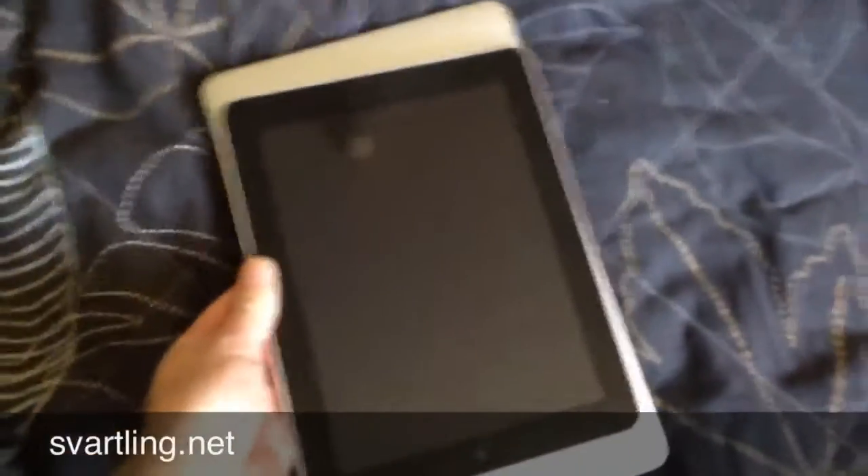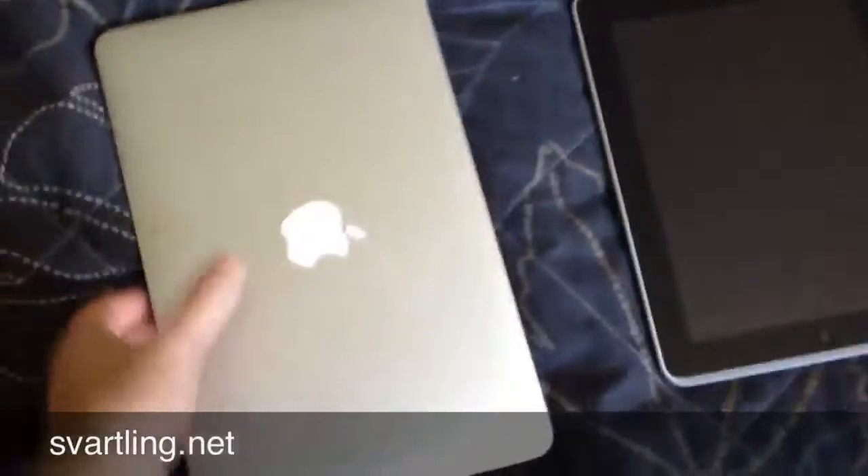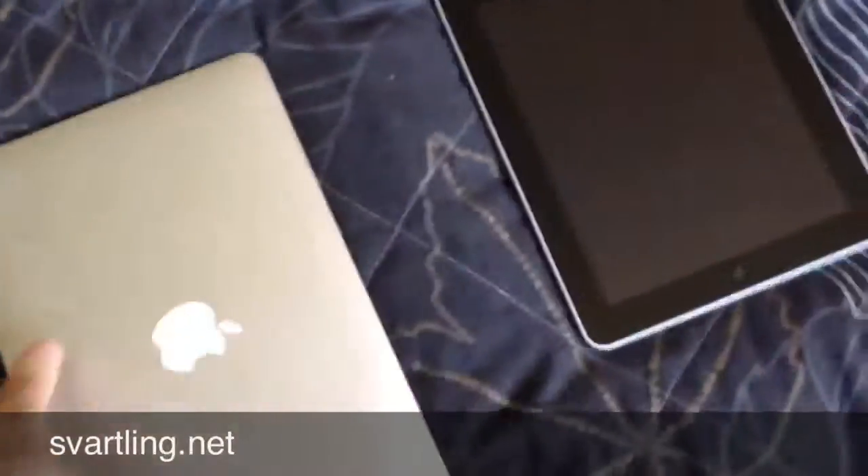So, as you can see the iPad is a bit smaller. But not much. And the weight is the same.